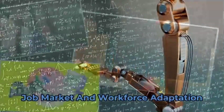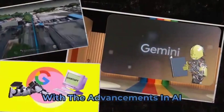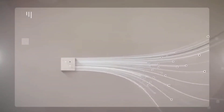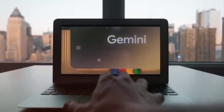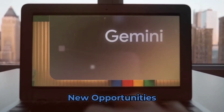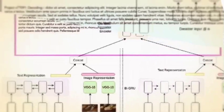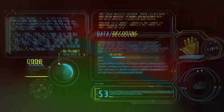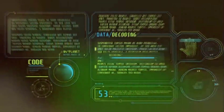With the advancements in AI, concerns about job displacement arise. However, it's important to remember that AI technology also creates new opportunities and can augment human capabilities. Upskilling and reskilling the workforce to adapt to the changing landscape are key to embracing the potential that Gemini and AI hold.